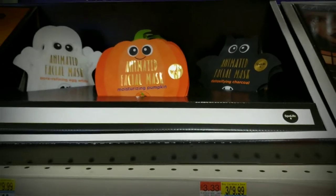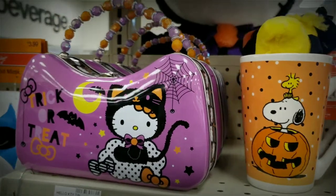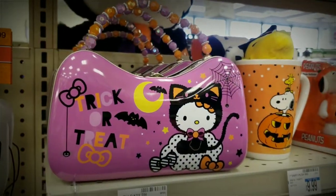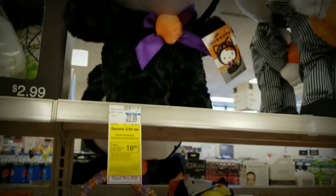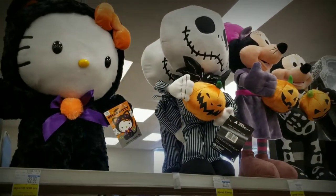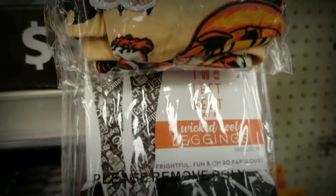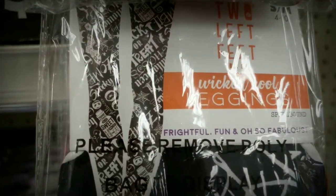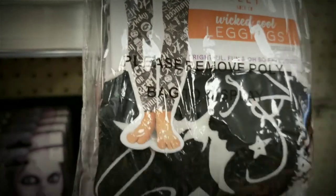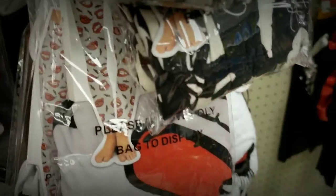As usual, fate is a cruel, cruel mistress. I had been looking for the purple potion bottle everywhere — I didn't think I was ever going to find it, and what does fate do? It teases me with the orange one. So close. I was looking in between the shelves to see if someone moved it to the back somewhere, but of course not. I don't usually do face masks, but they're Halloween themed so I did get one of each to try in a later video: a ghost egg white mask, a moisturizing pumpkin, and a bat charcoal mask. They're Halloween themed — I'm a sucker for it, I'm getting them.